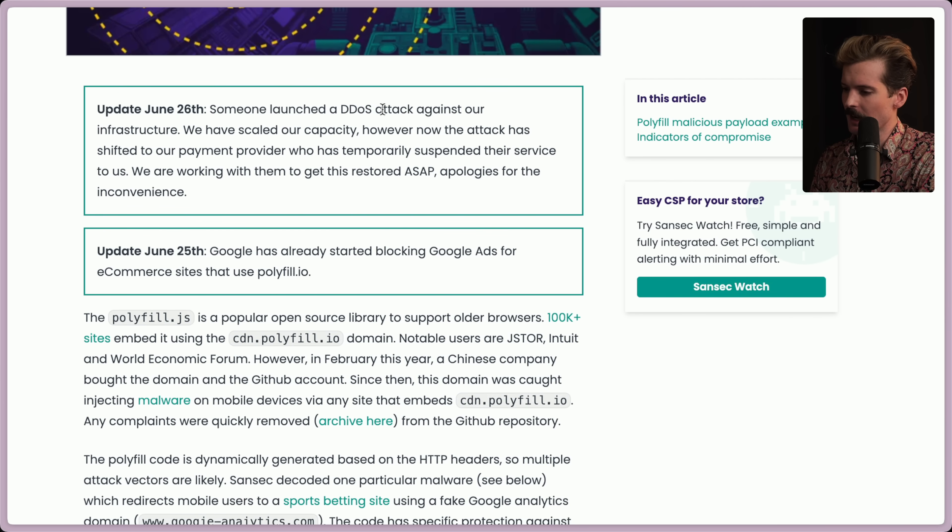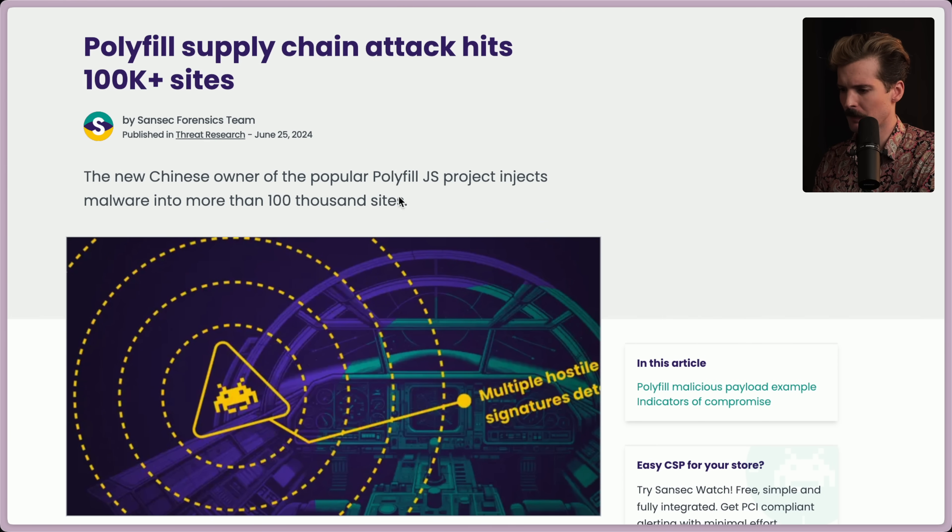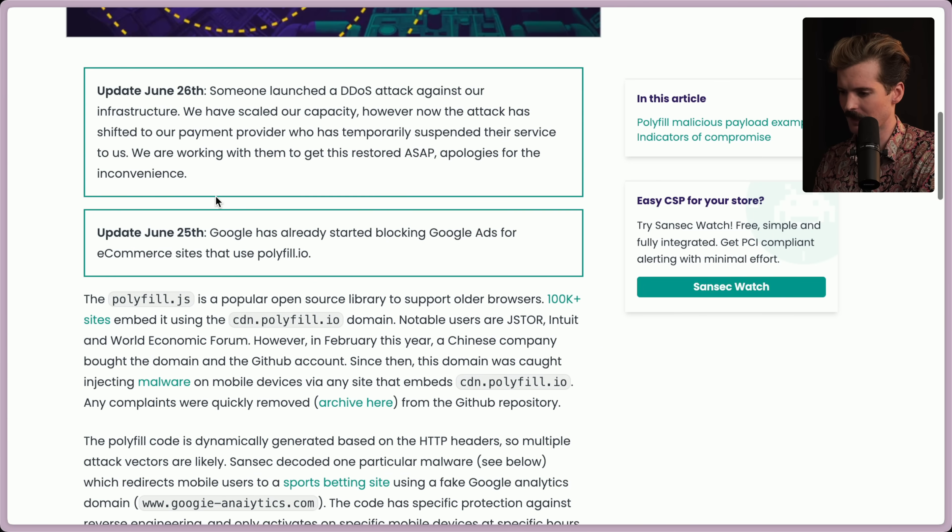Apparently somebody launched a DDoS attack against the infrastructure of the company that covered this. They've scaled capacity, but now the attack has shifted to their payment provider, which has temporarily suspended service to them. They're working to get it restored ASAP. That's terrifying — this poor company is being attacked just for posting this.